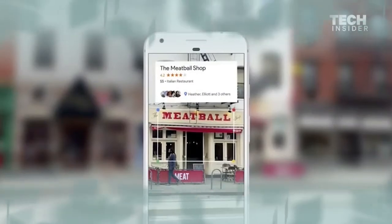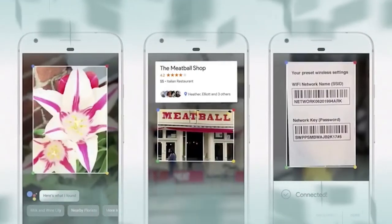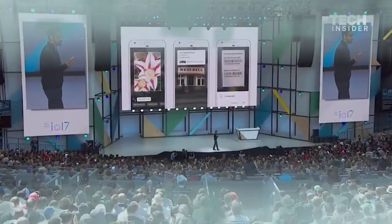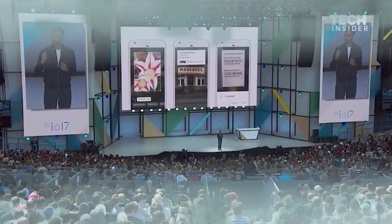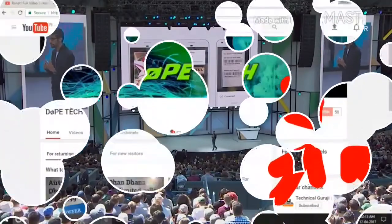As you can see, we are beginning to understand images and videos. All of Google was built because we started understanding text and web pages. The fact that computers can understand images and videos has profound implications for Google.